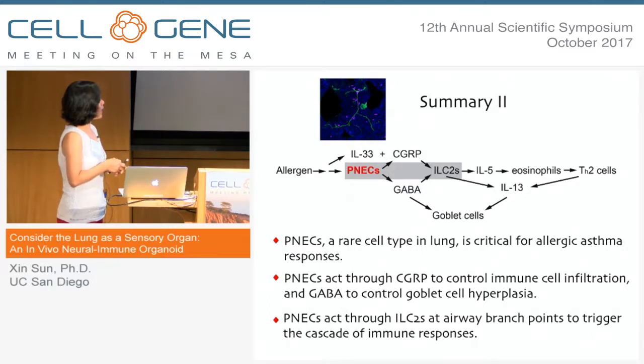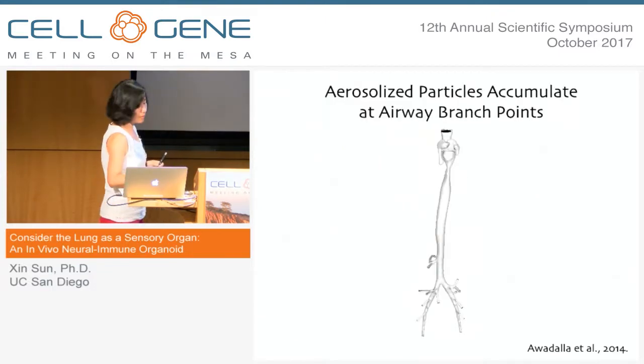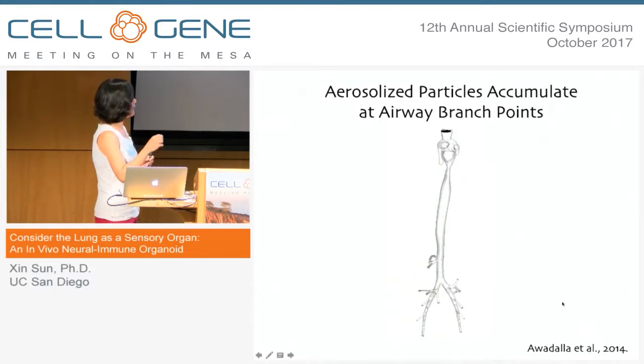We wanted to understand why these cells need to be at branch point junctions, and we got more of an idea when I saw a paper from David Stoltz's lab where they did computer simulations of particles coming into the airway.